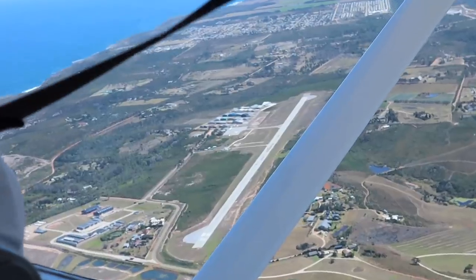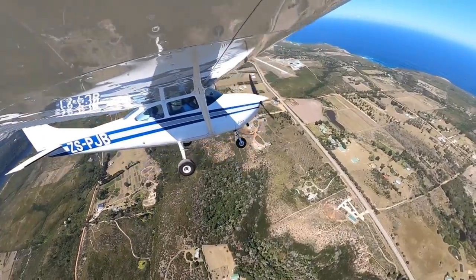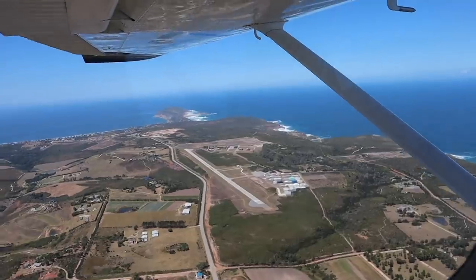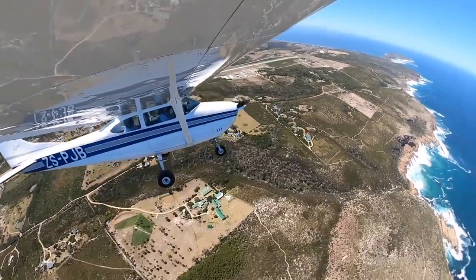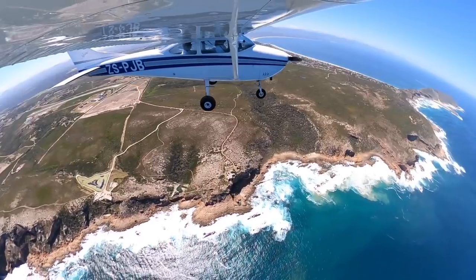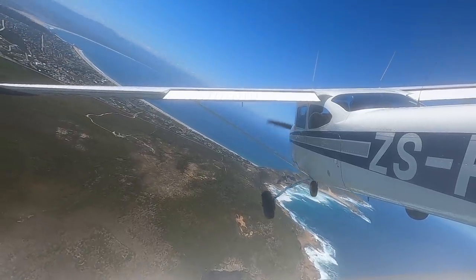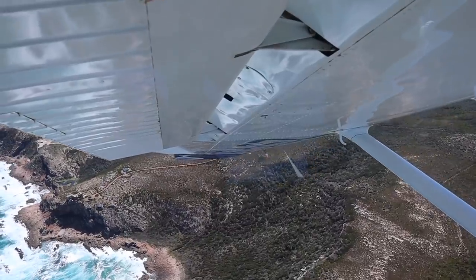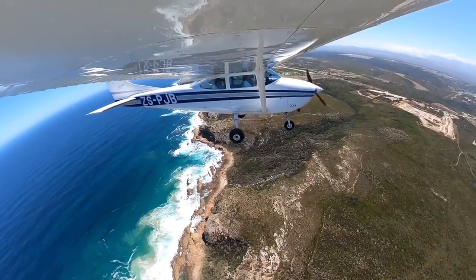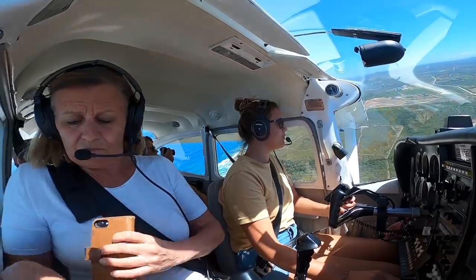Classic Plettenberg Bay — there's a crosswind from the seaside. Plettenberg Bay traffic, Papa Juliet Bravo on left crosswind runway zero. Plettenberg Bay traffic, Papa Juliet Bravo turning final runway three zero.